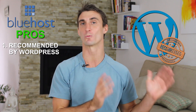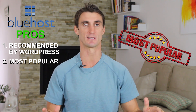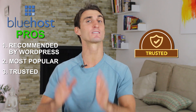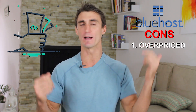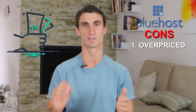Bluehost is another one of the three websites that WordPress recommends for hosting, and one of the pros is it's one of the more popular hosting companies out there. A dirty little secret about Bluehost though: part of the reason it's so popular is because they have a very generous affiliate program — something to keep in mind. A big con is that I think it's overpriced. SiteGround is usually a little bit cheaper and I think has better service, but ultimately it's up to you.